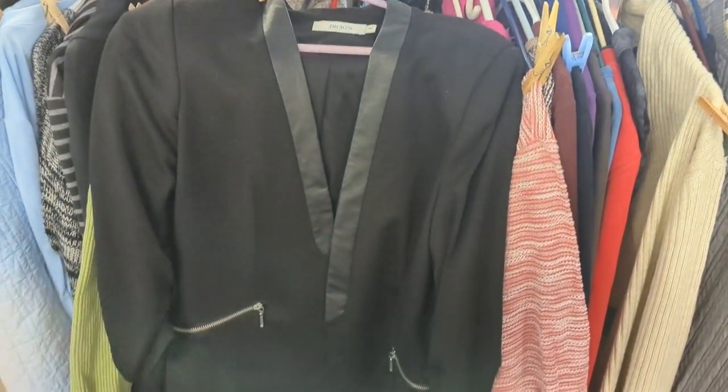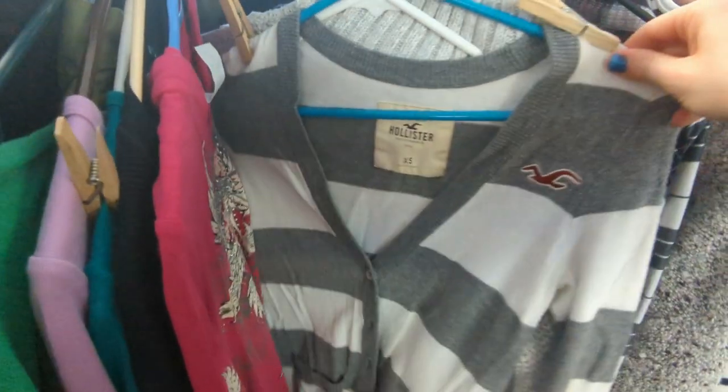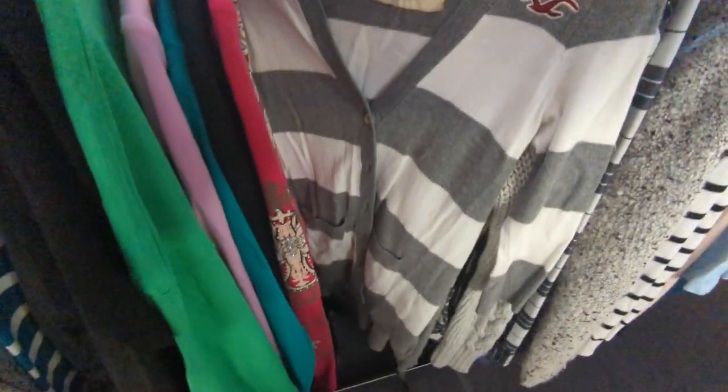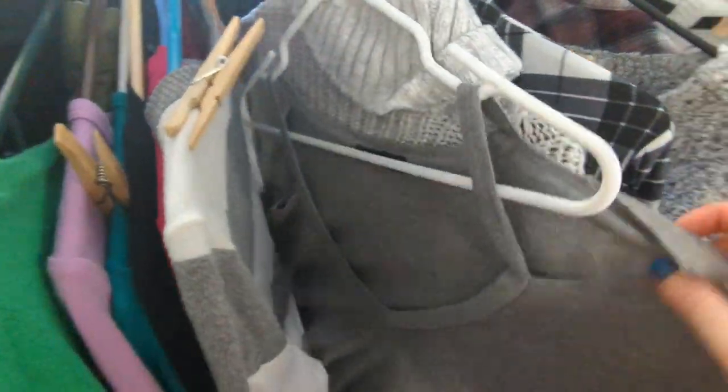Look at this beautiful black blazer — I have three black blazers so I left this one. There was a lot of Hollister and Abercrombie shirts, and this beautiful cold shoulder sweater from Zara that I left behind.